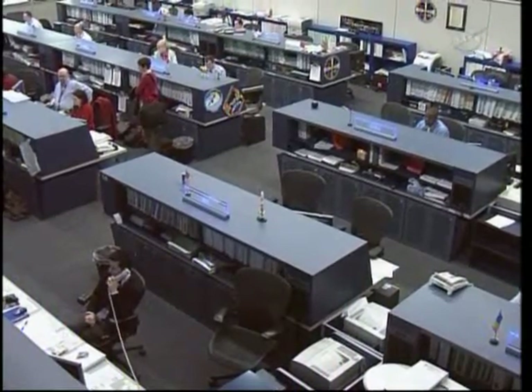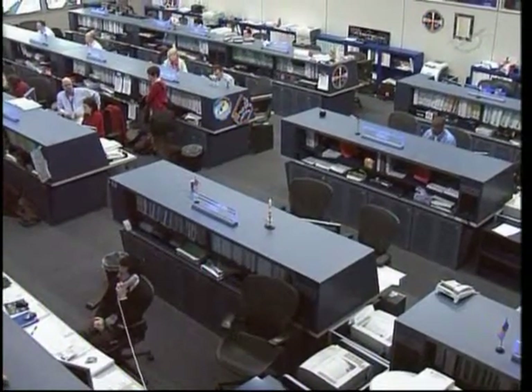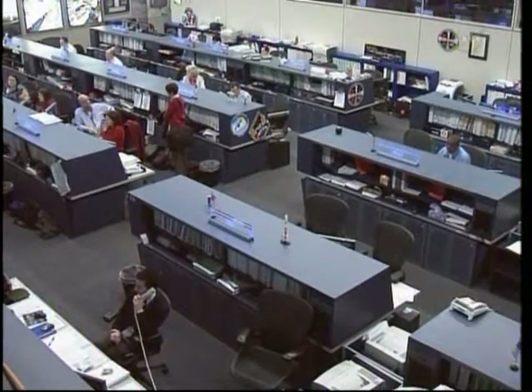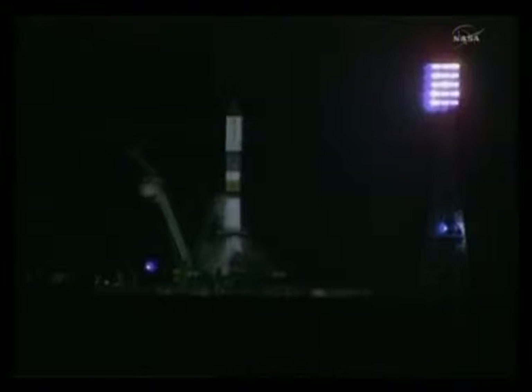Another cargo craft is on its way toward the International Space Station. The Russian Progress Automatic Cargo Craft is on its way after launching at 7:31 p.m. Central Time last night, that was 8:31 p.m. Eastern Time.